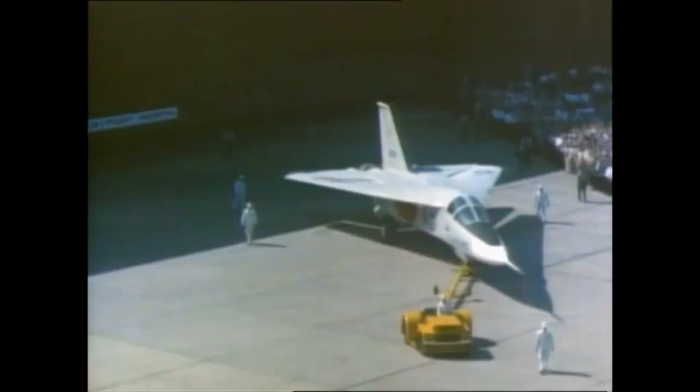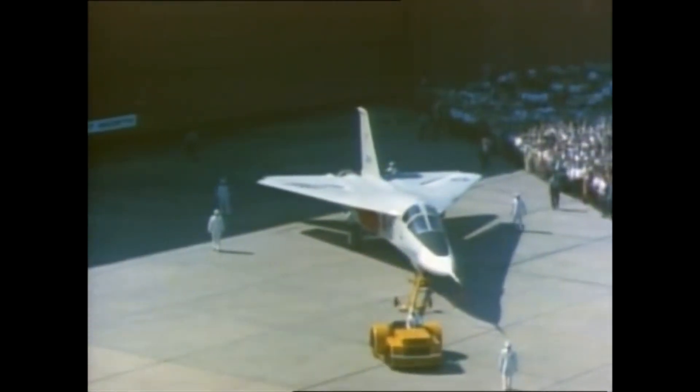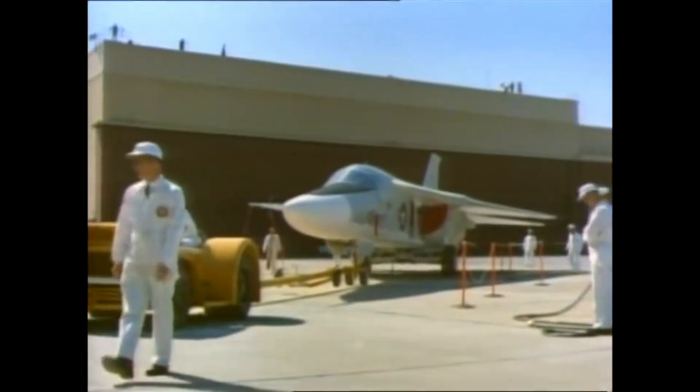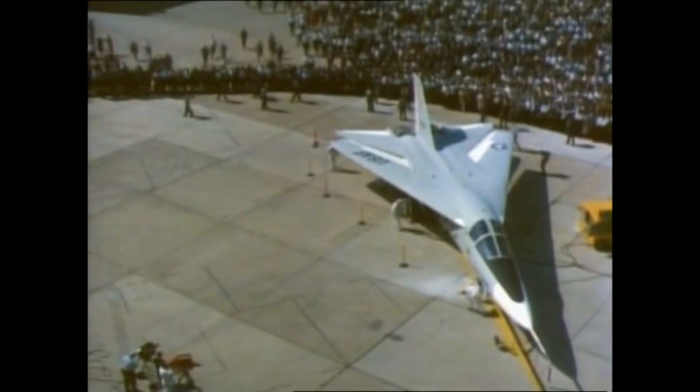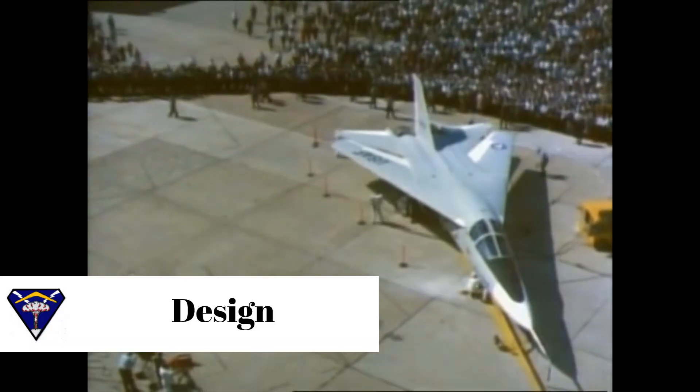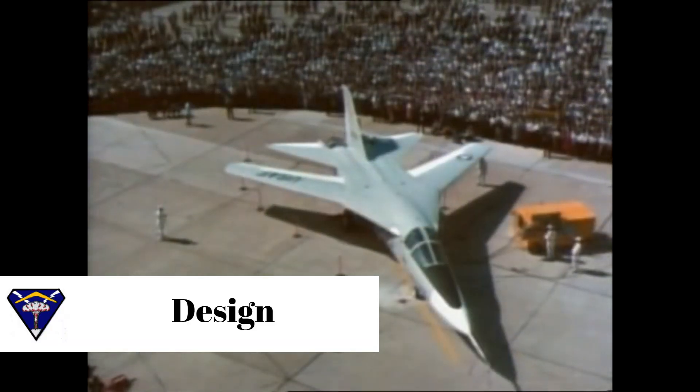When General Dynamics won the TFX program, it was decided that the Air Force would receive the A-model, while the B-model of the F-111 was intended for the Navy. The F-111 was designed as an all-weather attack aircraft capable of low-level penetration of enemy defenses.